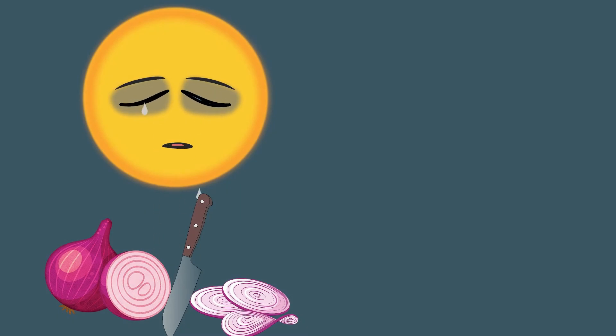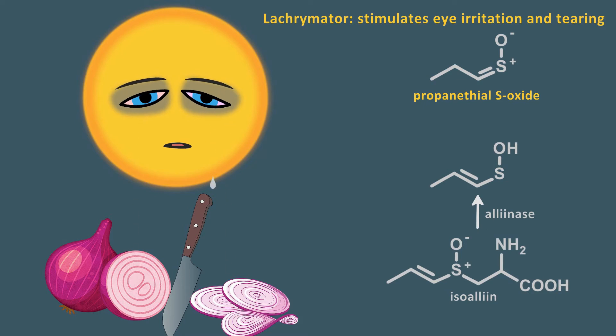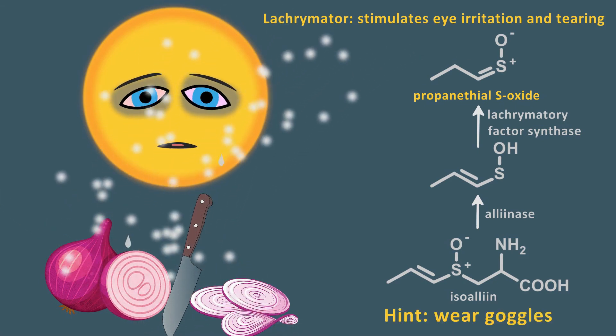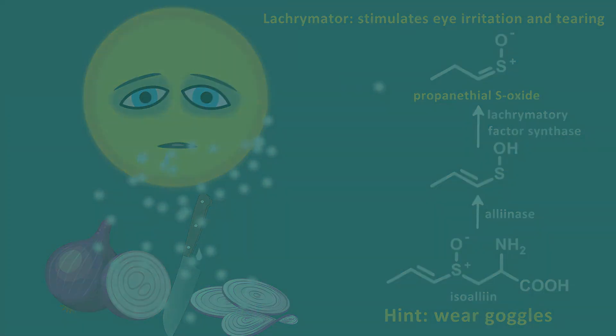Another strong irritant in the chemical weapon arsenal is found in onions. Propanethiol S-oxide is a powerful lacrimator. As onions are crushed or sliced, isoalliin is converted by an enzyme, alliinase, to make an intermediate which is further acted upon by lacrimatory factor synthase to make the offending agent. This chemical readily diffuses in the gas phase, creating a cloud of tear gas.